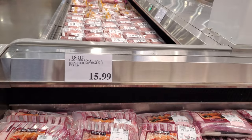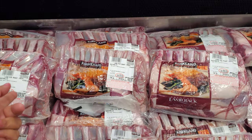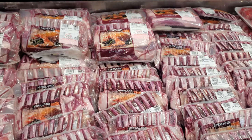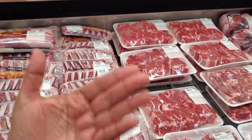Lamb rib roast, imported Australian, per pound $15.99 — so this one right here is $29. I like lamb, but I feel like this is a bit of a waste because I like getting a big old lamb leg and cutting it into steaks.